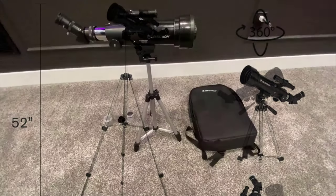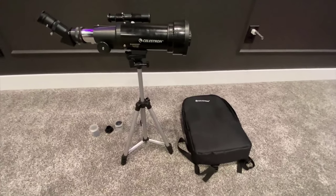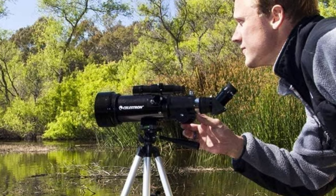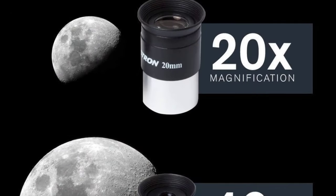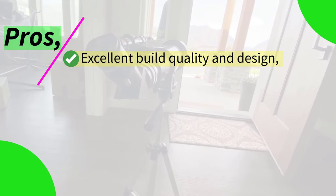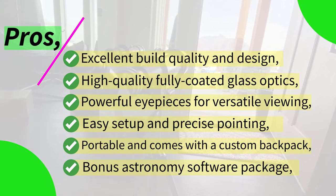Whether you're gazing at distant galaxies or admiring the details of the moon's surface, these eyepieces provide crystal-clear views. Setting up the telescope is a breeze, even for beginners. The manual focus ensures you can fine-tune your observations to perfection. Additionally, the Reflex Finder Scope aids in locating and tracking celestial objects, making your stargazing sessions frustration-free. The Celestron Travel Scope strikes the perfect balance between quality and affordability, making it an excellent choice for beginners and intermediate astronomers. The inclusion of the backpack and astronomy software sweetens the deal, making it an all-in-one package. Pros: excellent build quality and design, high-quality fully coated glass optics, powerful eyepieces for versatile viewing, easy setup and precise pointing, portable with a custom backpack, bonus astronomy software package. Cons: limited to beginner and intermediate use.